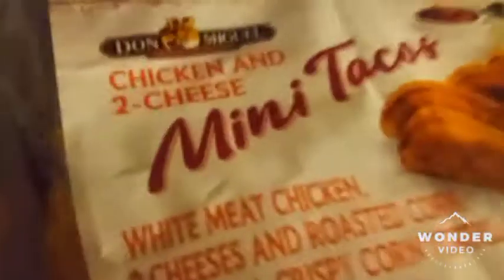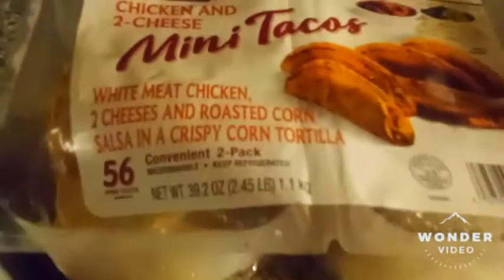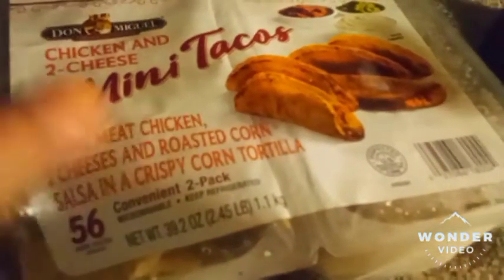I got one more thing to show y'all — I'm going to cook something. I'll see y'all when I cook. I'm back and I'm finna make me something to eat. I'm finna make me some mini tacos. This is what's in them. I'll see y'all when I put them in the air fryer.